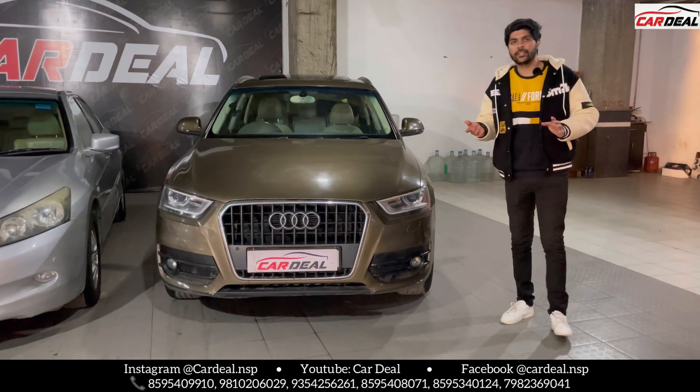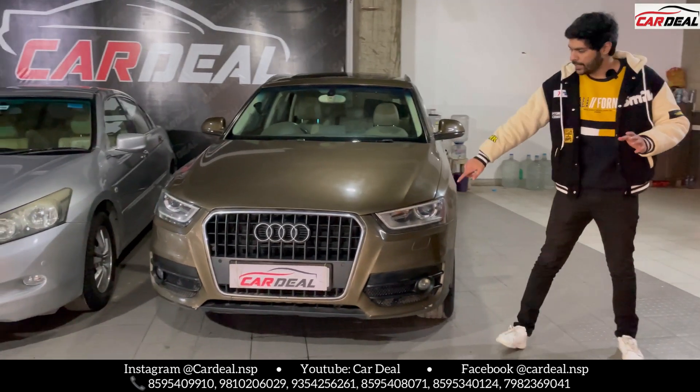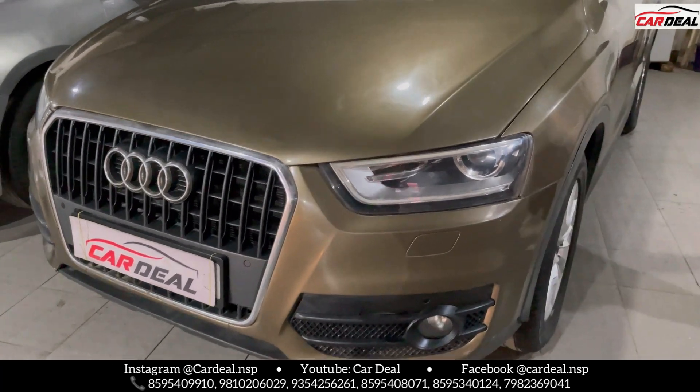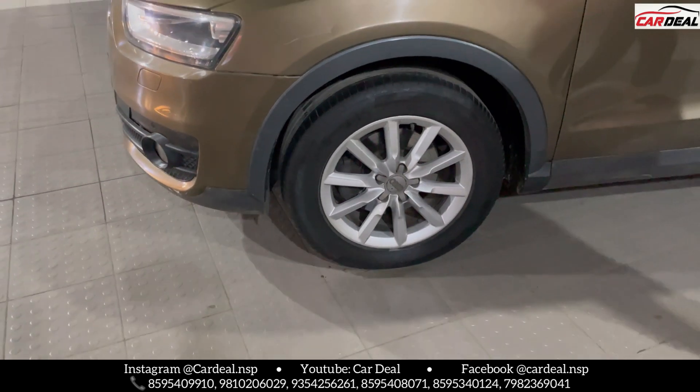The alloy is company fitted in the car. You will see the features — you will get new lights from the front. The fog lamps are there, and all four tires are brand new, in good condition.